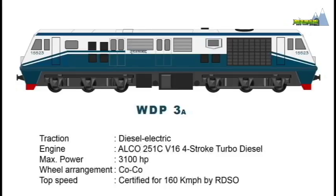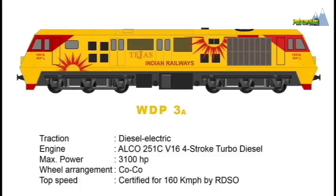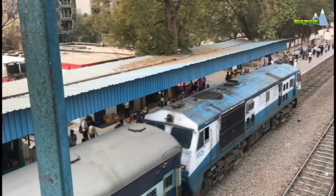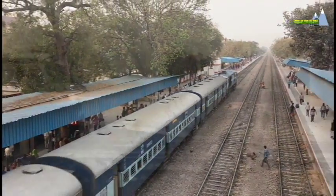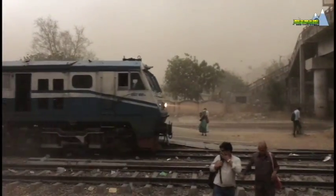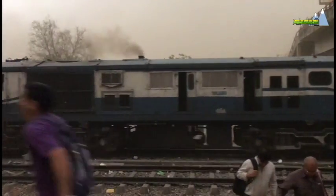A WDP-3A loco of the Kalyan Shed has been specially repainted in the Tejas livery for hauling the Tejas Express. The WDP-3A was the first successful high-speed and high-performance dedicated passenger diesel electric locomotive of Indian Railways. WDP-3As have been nicknamed toasters, as cabs on the radiator side can get uncomfortably hot.